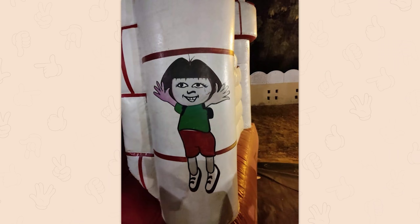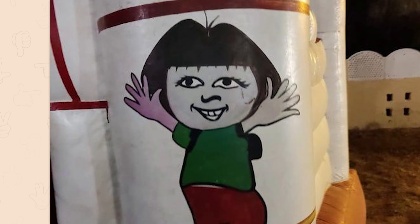This is terrifying. This is like Squid Games meets Dora the Explorer, and I hate it!